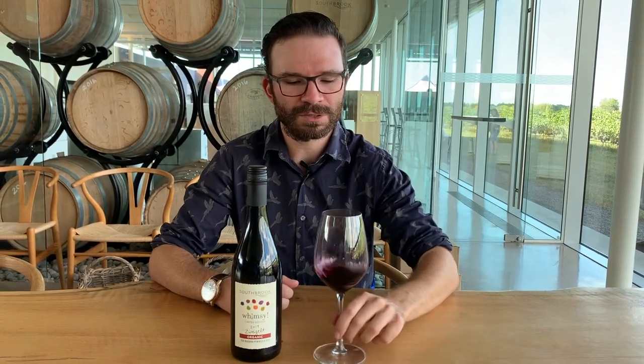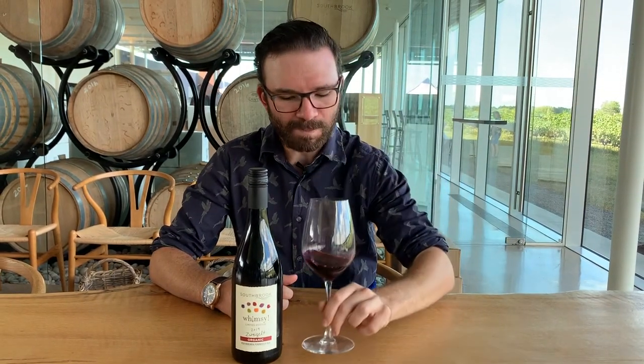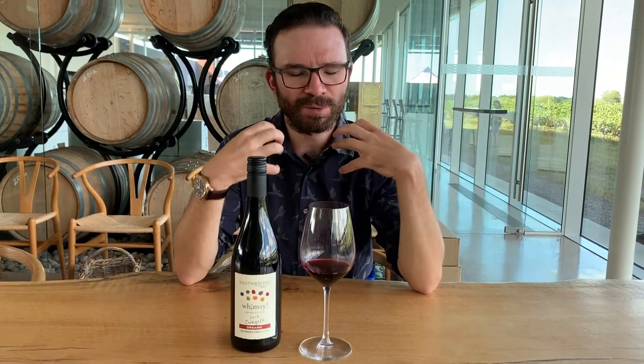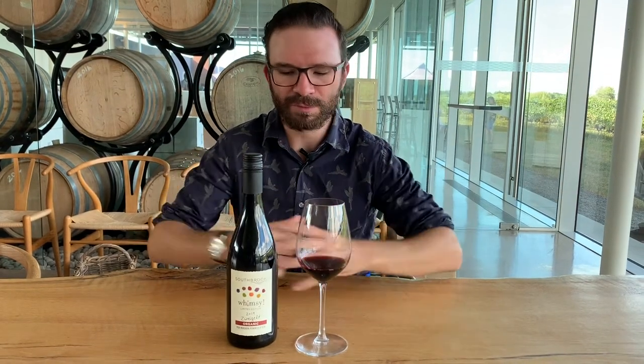Comparable to Beaujolais, Gamay, Pinot Noir — a bit lighter, a bit more medium-bodied red, bright red fruit. Lovely red cherry, red and dark cherry, raspberry, beautiful red fruit. It would be lovely to chill and have as a more refreshing red option instead of having it at room temperature.